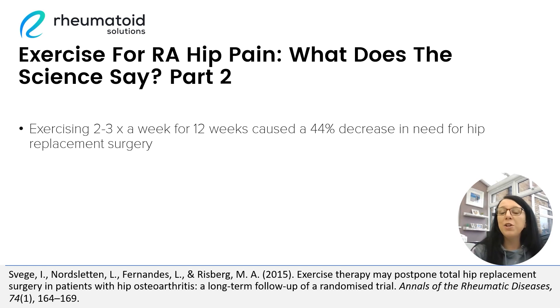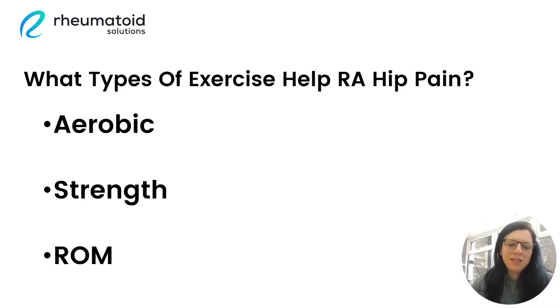So now let's see how we can use all of this information to help to get you feeling better and to reduce your pain levels. After finding plenty of evidence to support the positive role that exercise can play in helping with arthritic hip pain, I wanted to find out more specifically what types of exercise could help. And I found plenty of evidence to suggest that aerobic, strengthening, and range of motion exercises all have a very beneficial role to play in helping to alleviate arthritic hip pain.